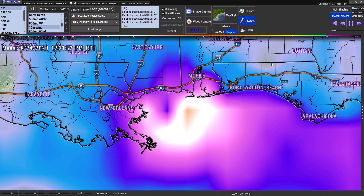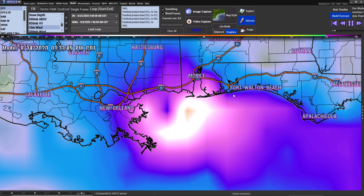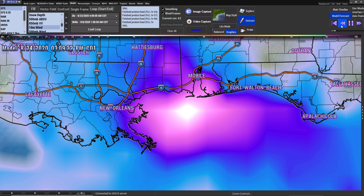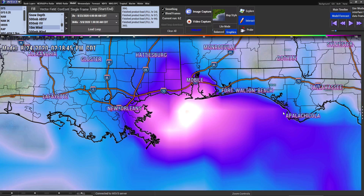It looks like it's headed towards there, but as you can see it is getting a little curved, a little hook right here. All this information is subject to change because as soon as it gets out of the mountains and gets away from Cuba, then we'll know exactly where these storms are going to go and what the impacts will be.